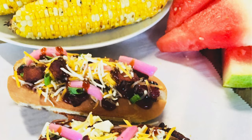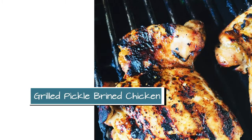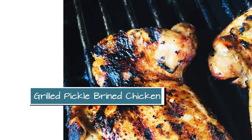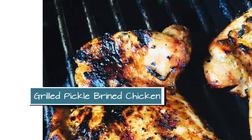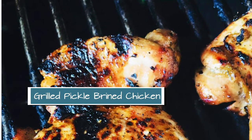I feel like you cannot have a summer themed meal plan without using the grill, so we're doing grilled pickle brined chicken. It is not as weird as it sounds — it is insanely delicious. That is a must try in my opinion.